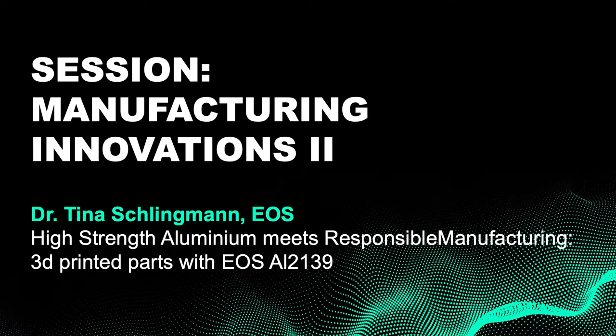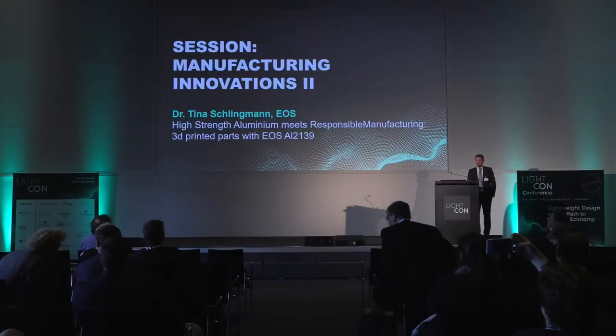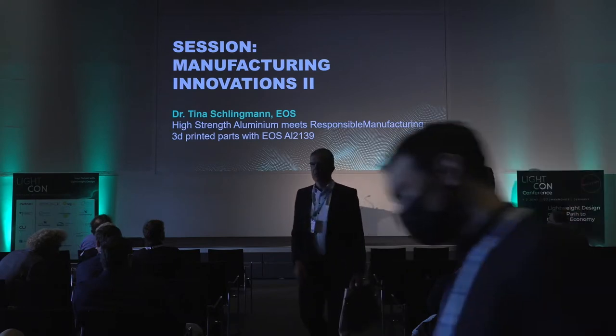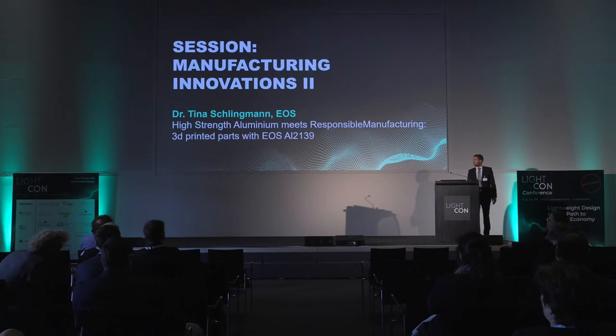It is my pleasure to announce the next speaker: Dr. Tina Schlingmann. She is Regional Director, Europe, Middle East and Africa at EOS. The next presentation will be about 3D printing. Unfortunately, Dr. Schlingmann was not available to come here on short notice, but we will try to have her here virtually. Dr. Schlingmann, are you already here with us?